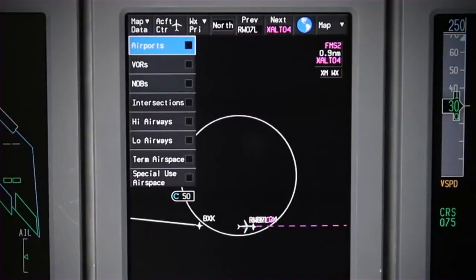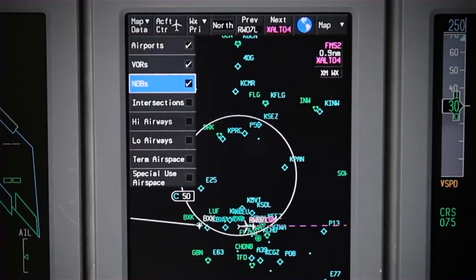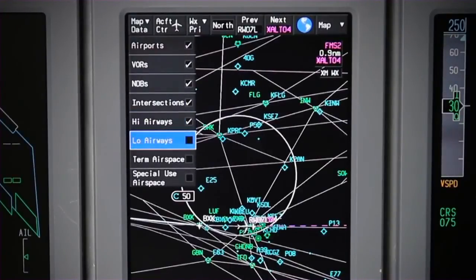The enhanced moving map display provides the pilot with several additional layers of key graphical data. These include airports, VORs, NDBs, intersections, high and low airways, terminal and special use airspace.